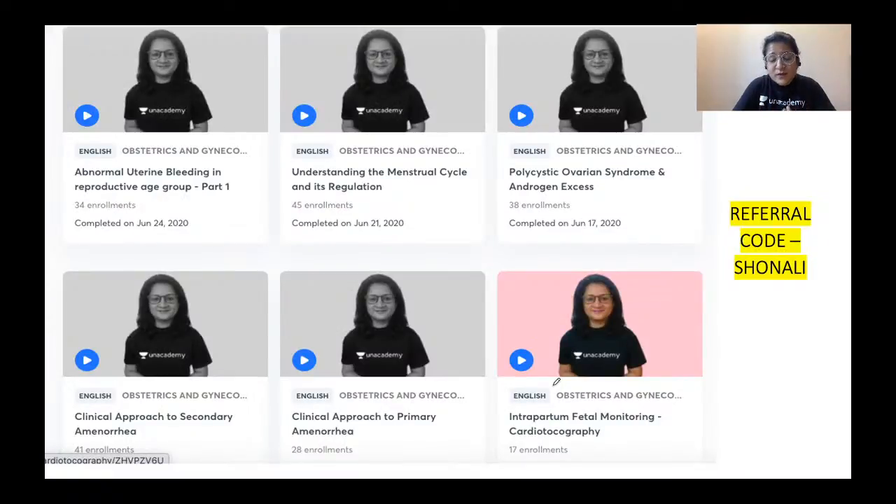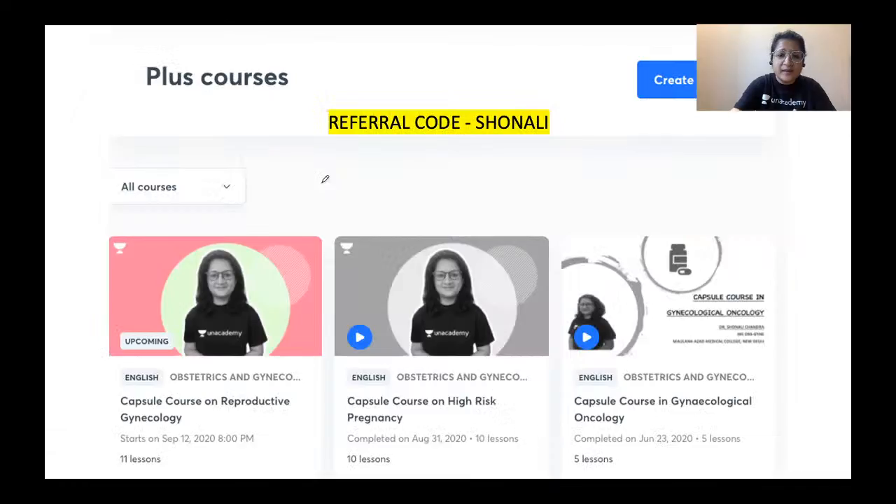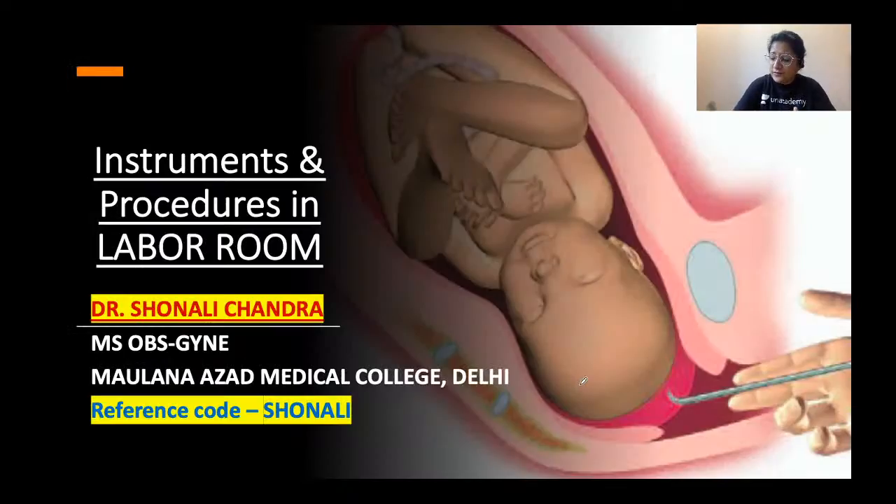You can also find me on the Unacademy platform taking special free live classes on topics like abnormal uterine bleeding, menstrual cycle regulation, PCOS, and primary and secondary amenorrhea. Various topics from obstetrics have been covered as well. There are Plus courses including a complete capsule course on labor and its complications, reproductive gynecology, high-risk pregnancy, and gynecological cancer.